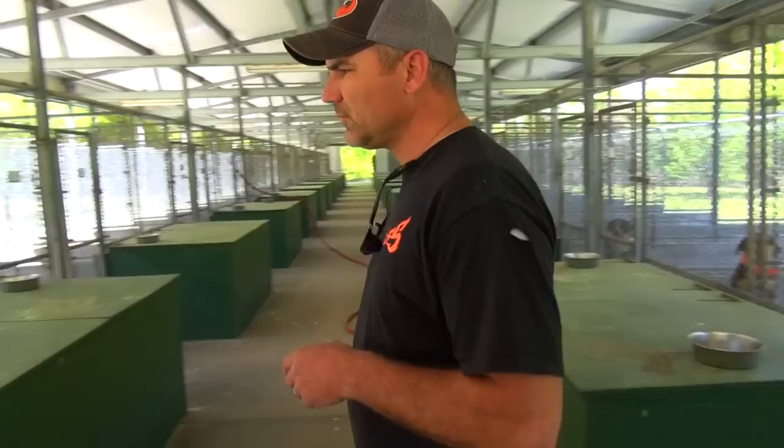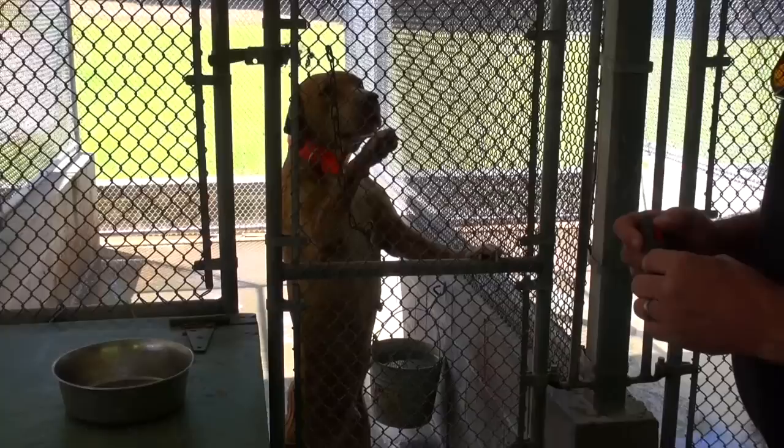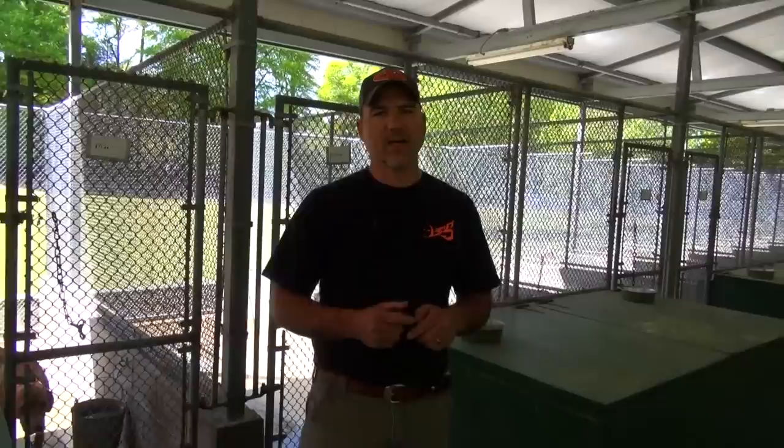This is Moe. We purchased this dog from a guy in Georgia. I'm not sure of his exact breed — I know he is a cur, a cur hound cross, I think. He is also silent. He is what we call a definition of a long-range dog. He hunts out five, six, seven hundred yards, and when he gets on a hog, he's gone.